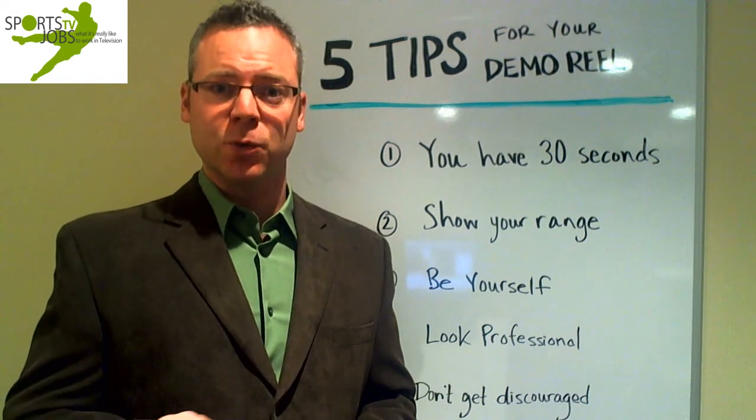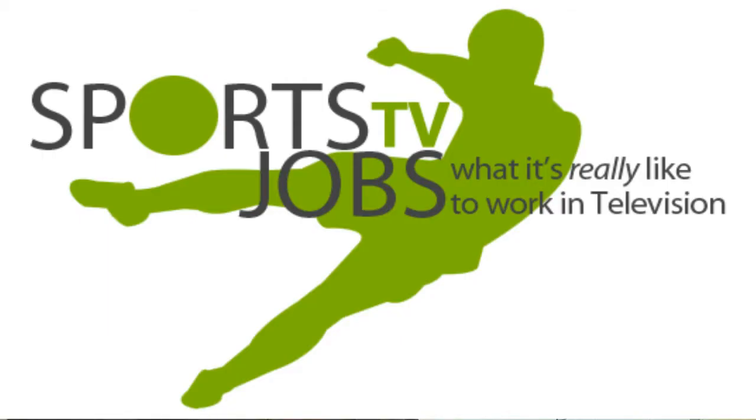For more information about other sports TV jobs, head on over to sportstvjobs.com. Thank you.